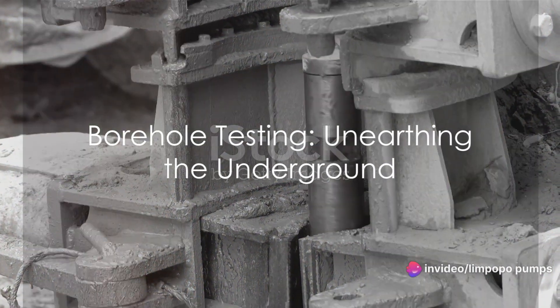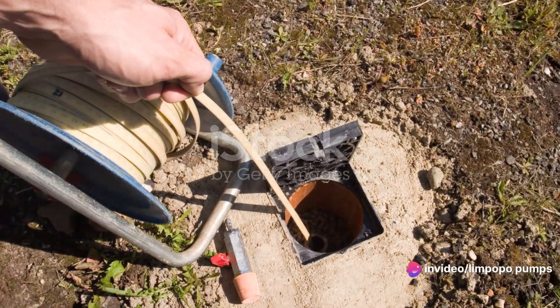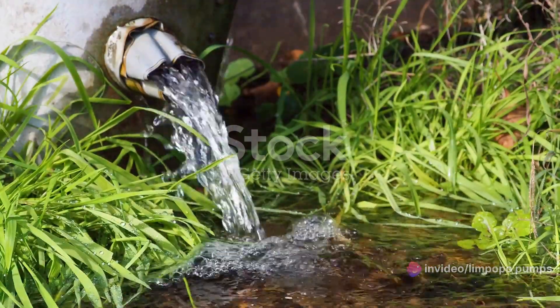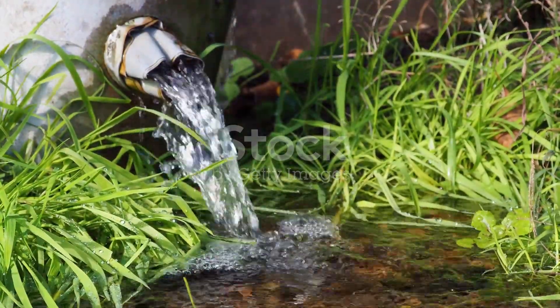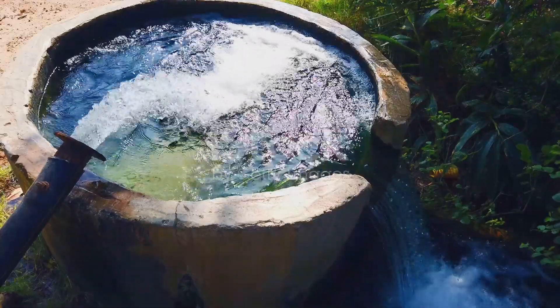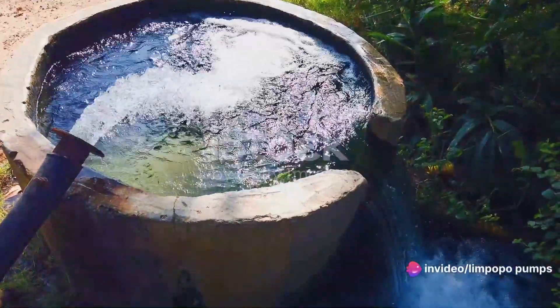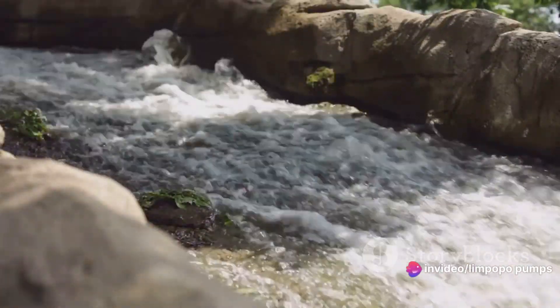Unveiling the secrets of the Earth, we delve into the testing of boreholes. This process serves two pivotal objectives: establishing borehole potential and estimating sustainable yield for water supplies. In essence, it's about striking the delicate balance between the maximum water drawn out and the recharge from the surrounding groundwater source.